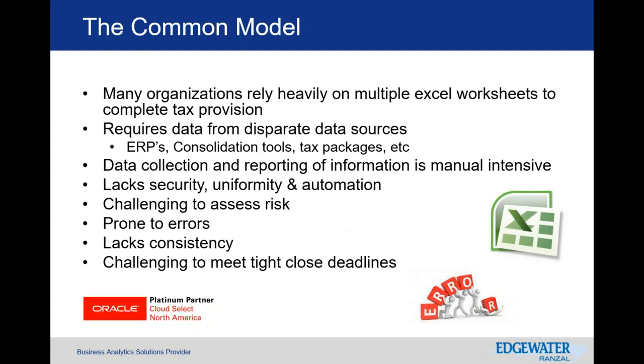It's difficult to itemize workflow and checklists of where you are in the progress when utilizing Excel, and there is a workflow within TRCS. When dealing with all these complexities and issues, it's difficult to meet the timeline for quarterly reporting requirements as well as the annual process.